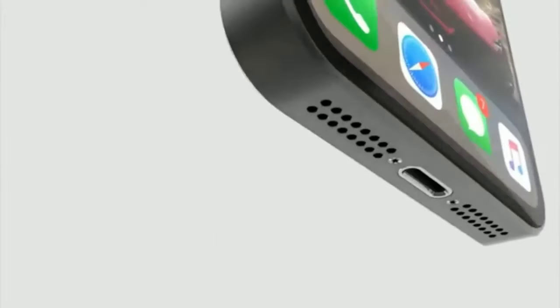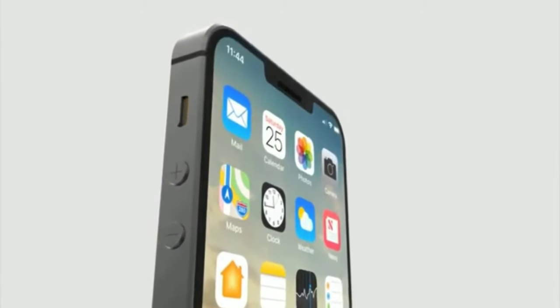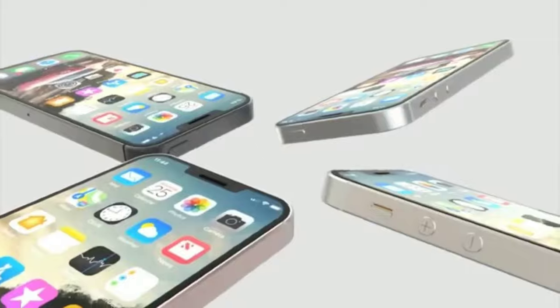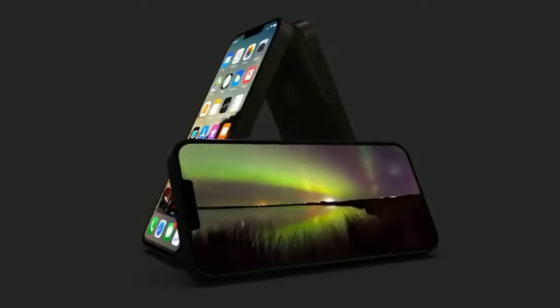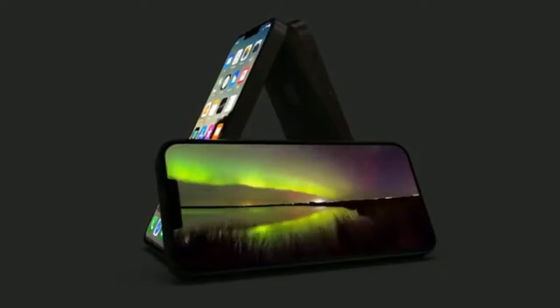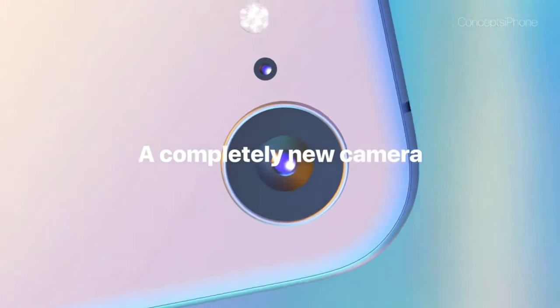This iPhone is going to be starting at a price tag of $399. Just like the iPhone SE did, this smartphone is going to be starting at $400, and in India this smartphone is going to be starting at a price tag of 30,000 to 35,000 Indian rupees.